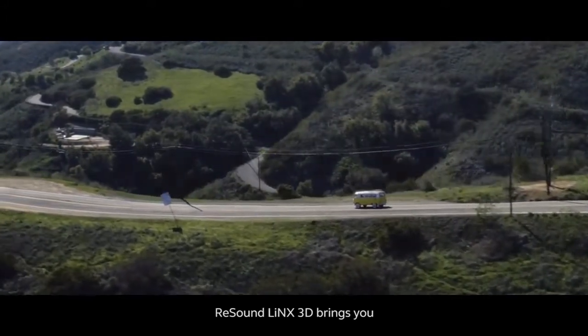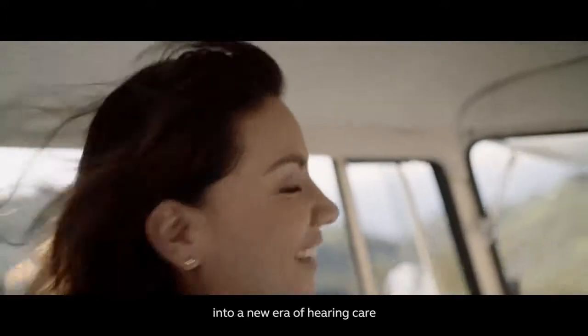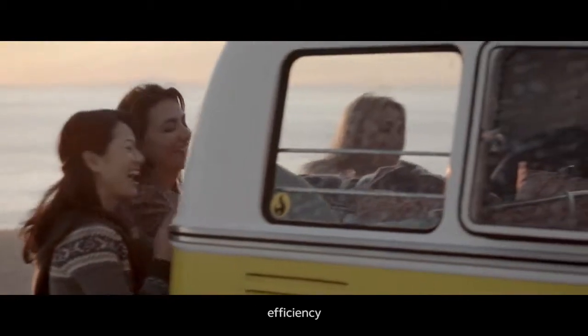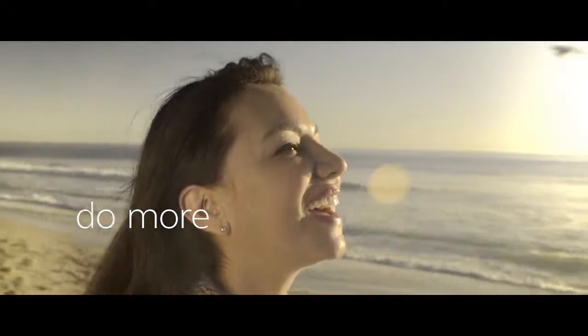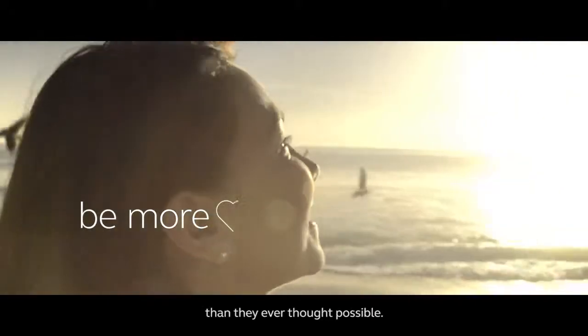ReSound LiNX 3D brings you into a new era of hearing care with more freedom, efficiency, and convenience — helping people hear more, do more, and be more than they ever thought possible.